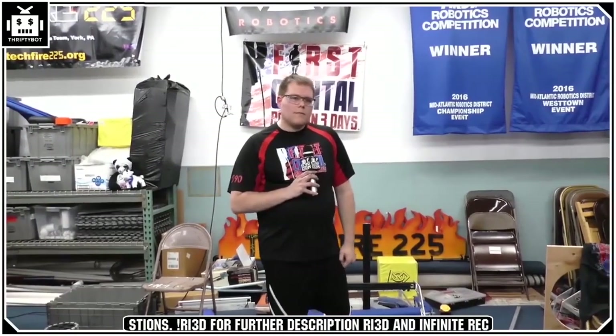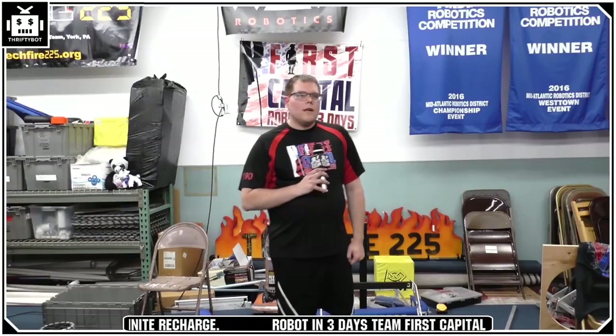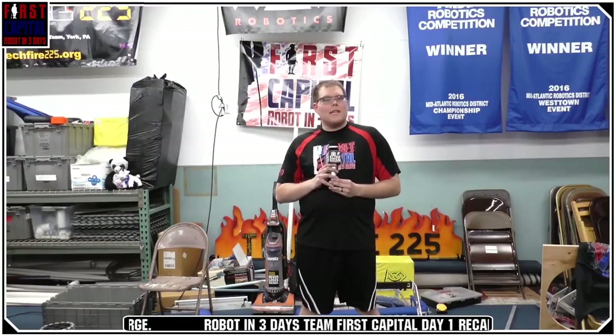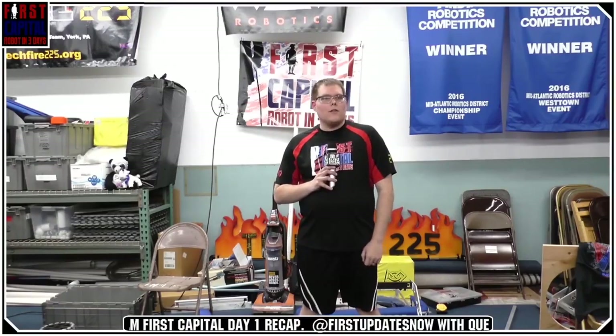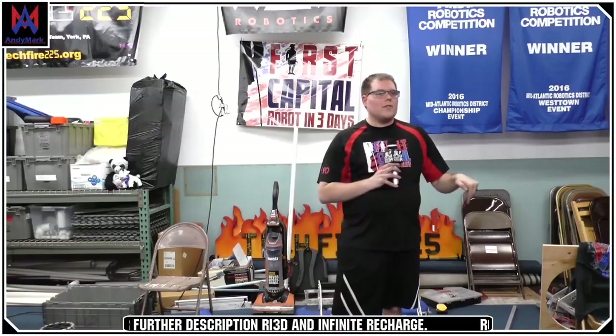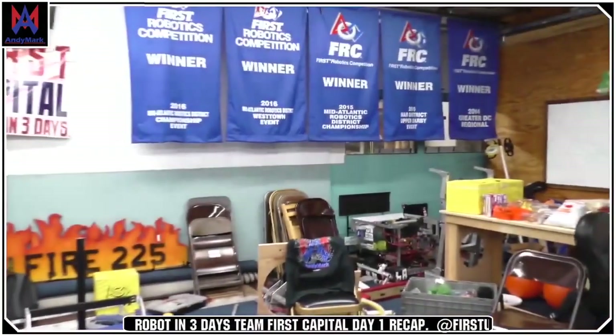Deal with it 27 asks: do you guys work with any FIRST alumni, is there an application process, and where are you located? We're mostly FIRST alumni here. The first year, Eric reached out to some Team 2590 friends and 225 alumni and got together. This year he put it on the FMA Discord, regular Discord, Facebook, and Chief Delphi back in September, and took who responded. The easiest way to get involved is just contact someone involved and they'll get you connected in. We're in York, Pennsylvania, in the 225 shop.